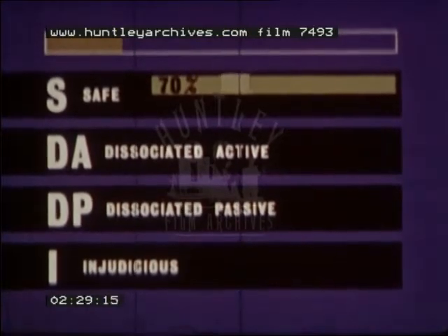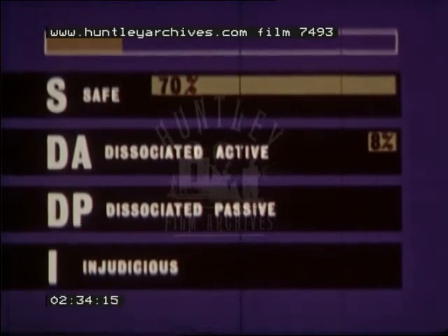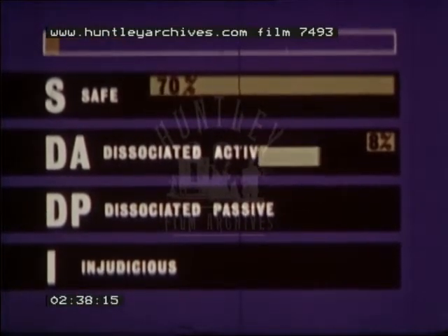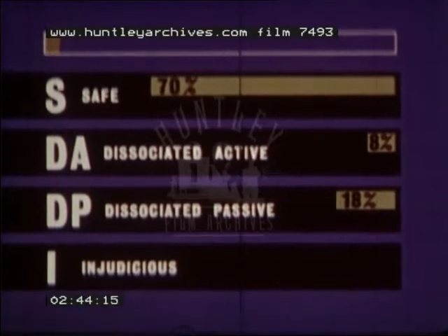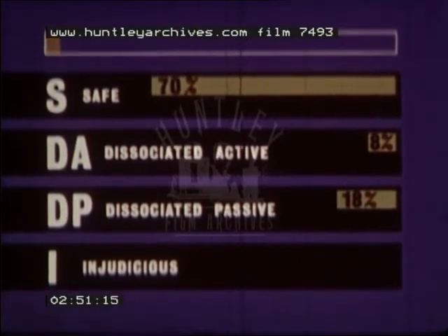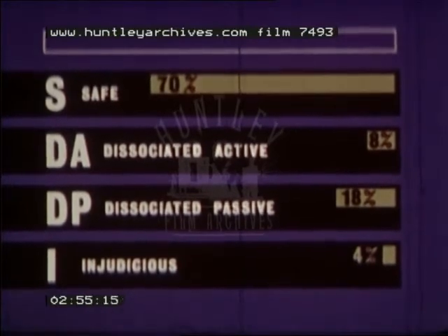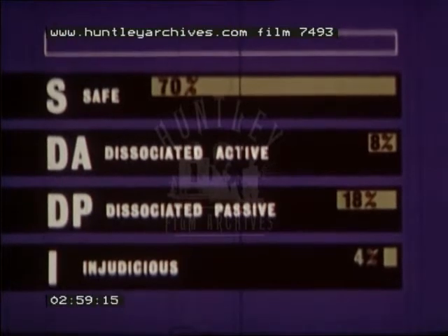Of the remaining 30%, 8% were fast and unpredictable in their driving behavior — these are DA drivers. A further 18% drove slowly and carried out unusual maneuvers — these are the DP drivers. Unusual maneuvers are actions not called for by the situation, for instance slowing at the appearance of oncoming traffic. The final 4% drove safely in general but from time to time made false judgments of the situation — these are the I drivers.